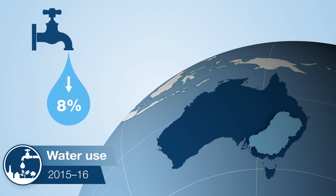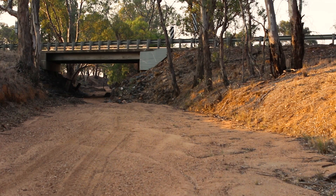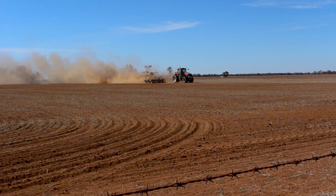National water use dropped by 8% compared to the previous year, mainly due to a decrease in water use in the Murray-Darling Basin. This reflects the low water availability and drier conditions across the region, and continues a trend of reduced water use over the past few years.